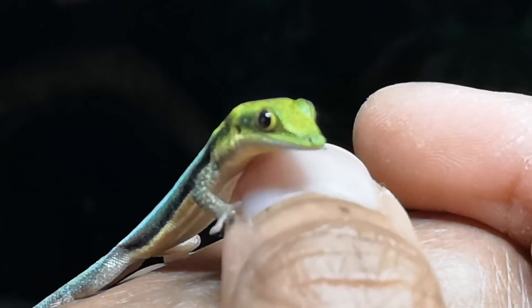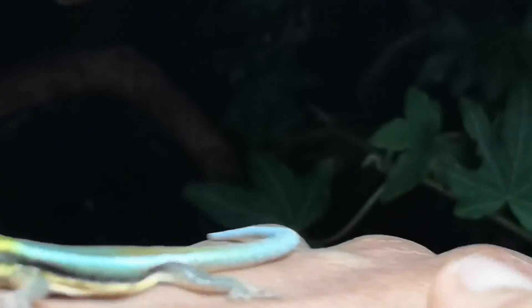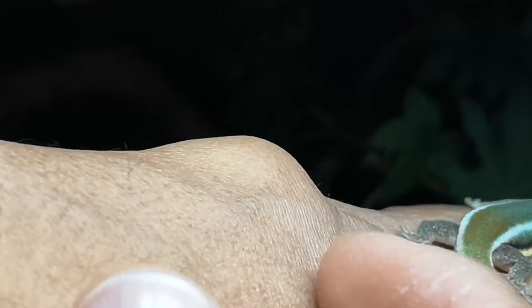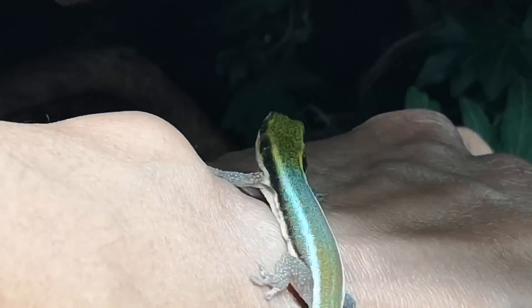They'll be a nice addition to the enclosure where the dart frogs are. I better put him back into the enclosure now. He's going back.